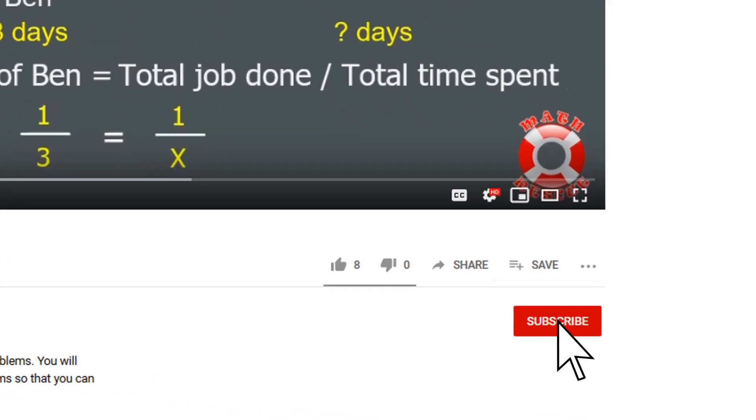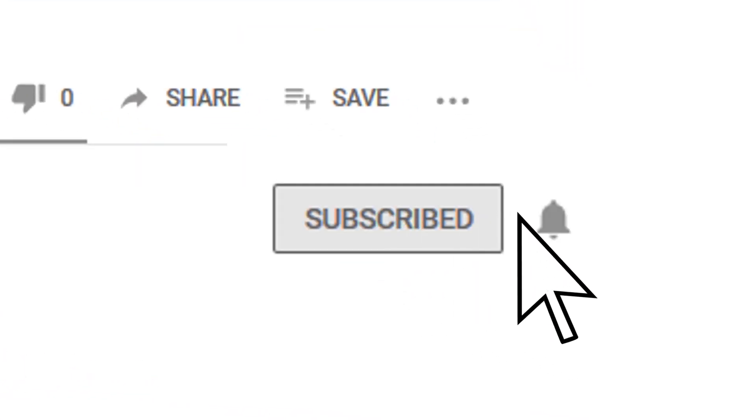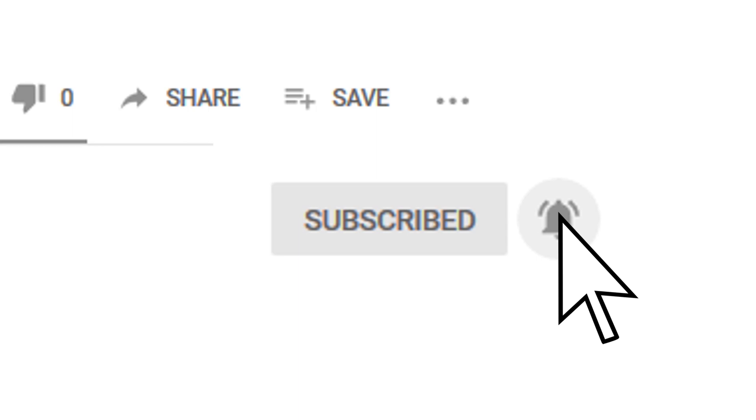After we continue, don't forget to click the subscribe button below and hit that notification bell so that you get notified whenever a new Math Rescue video comes out.